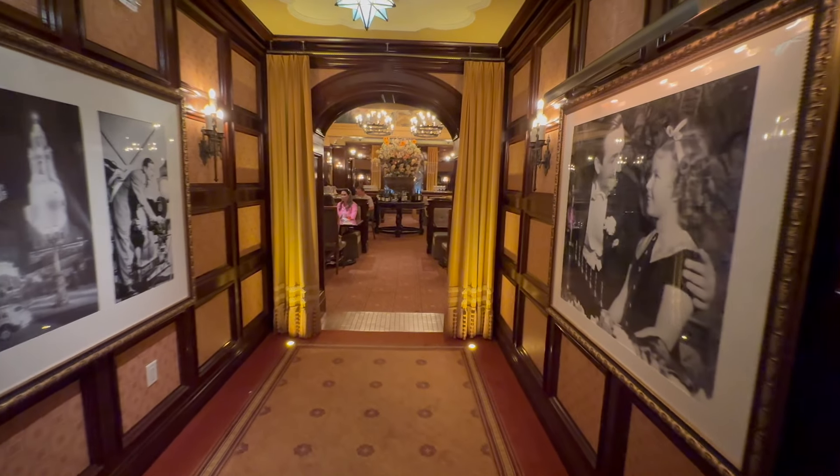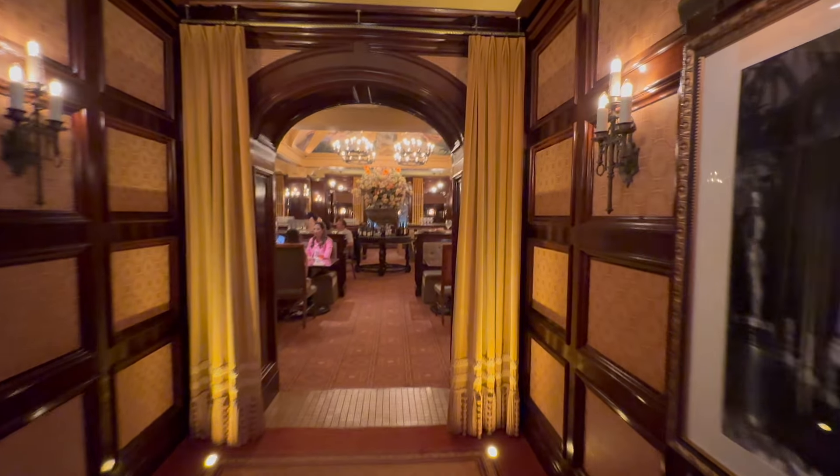Hello! We're at Disney California Adventure to eat at Carthay Circle tonight. We're going to see if it's worth it at one of Disney's fine dining restaurants.